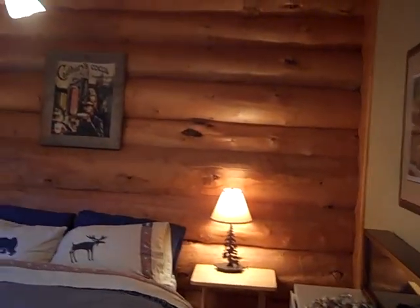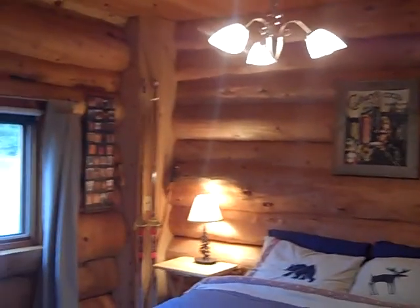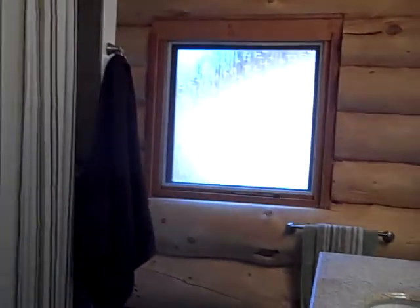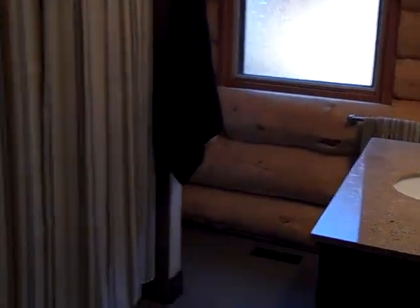We'll quickly show you the bedroom and the bathroom on the main floor. It has a cozy cabin feel and a four-piece bathroom. This is a full basement where you can have an exercise room and the kids can play.